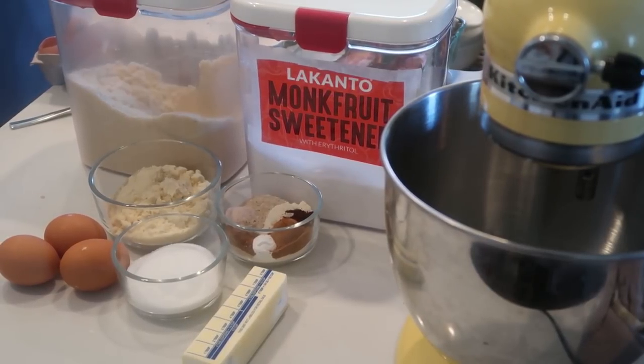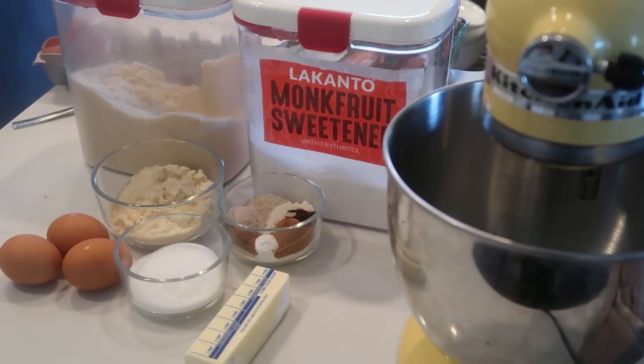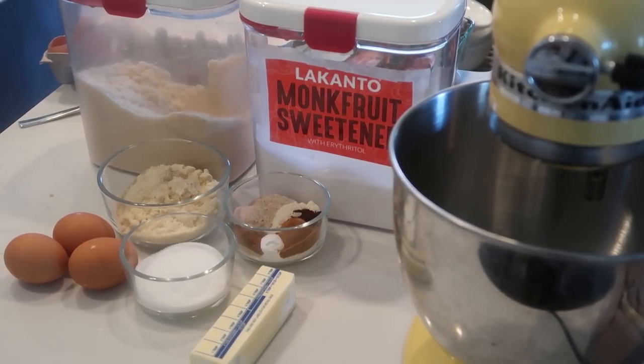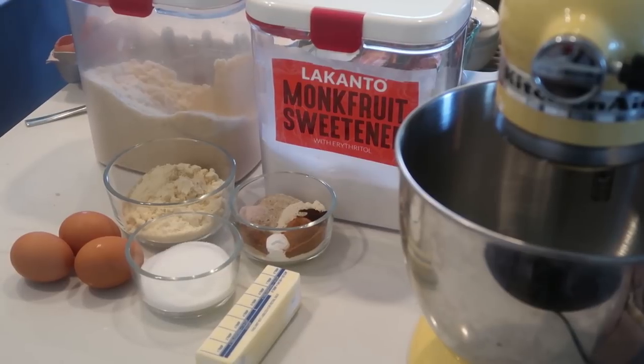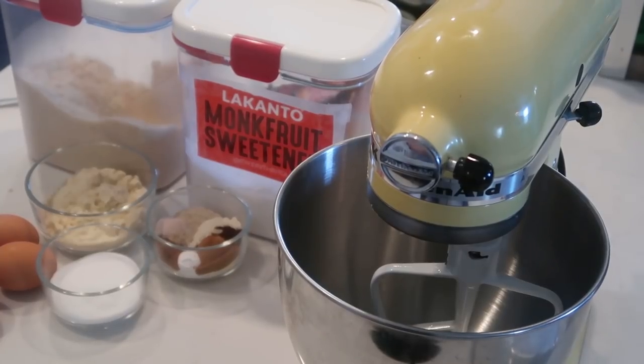The next thing we're gonna make is a gingerbread loaf — like a gingerbread cake. I've got my dry ingredients all measured out, my sugar, my butter, and three eggs, but I need a fourth egg so I sent Jason to the store. That'll be like trip number six in two days — I have not been very organized. We'll throw this together while we're waiting on our cookie dough to firm up in the refrigerator.